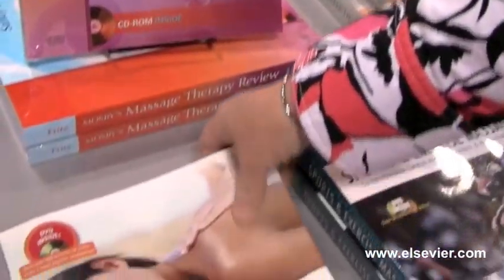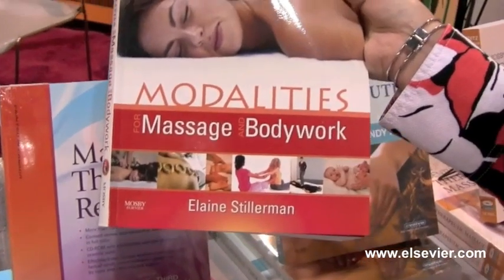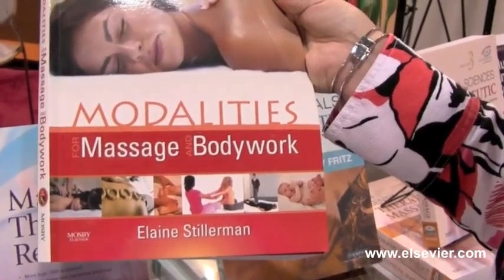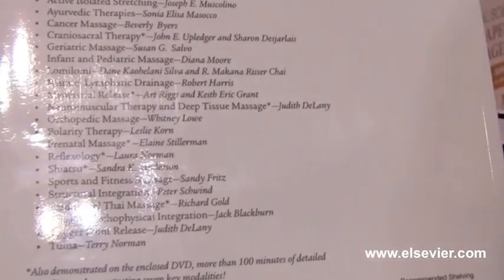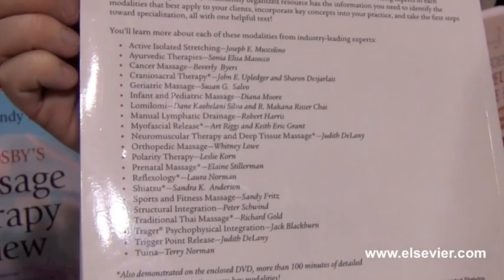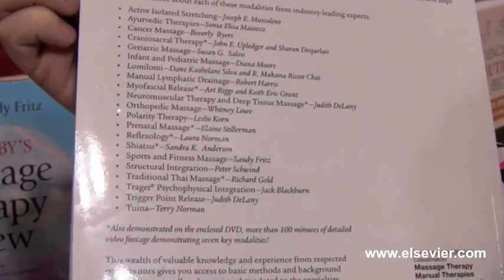If you want a review of a lot of different modalities, this modalities textbook is great because it covers a different modality per chapter. We have lots of experts who have written these chapters — for example, craniosacral therapy written by John Upledger, geriatric massage written by Susan Salvo, shiatsu by Sandy Anderson, prenatal massage by Elaine Stillerman, and many many more.